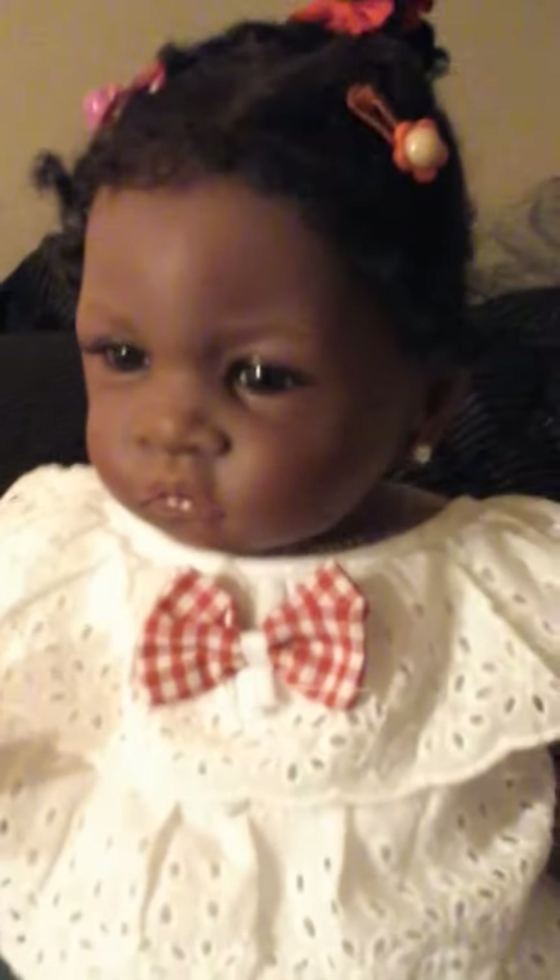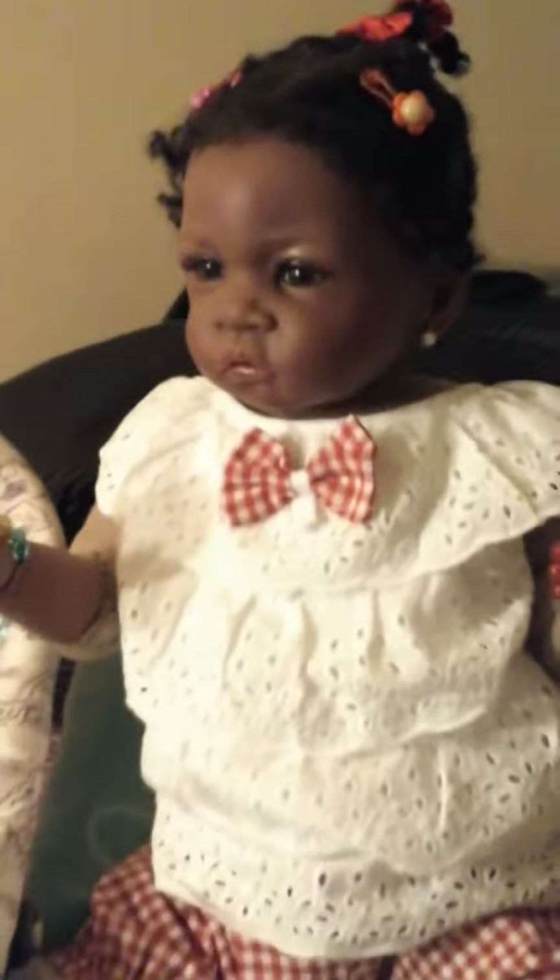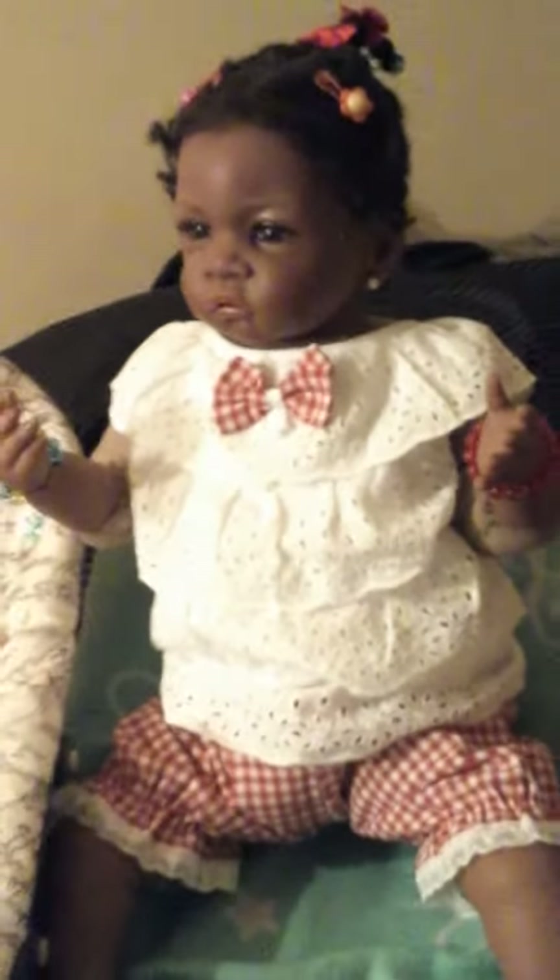That is so cute. And she has the little knickers that go to it. At the bottom of her knickers she got lace going around at the bottom, and it has a little elastic around it. But that's her outfit for today.